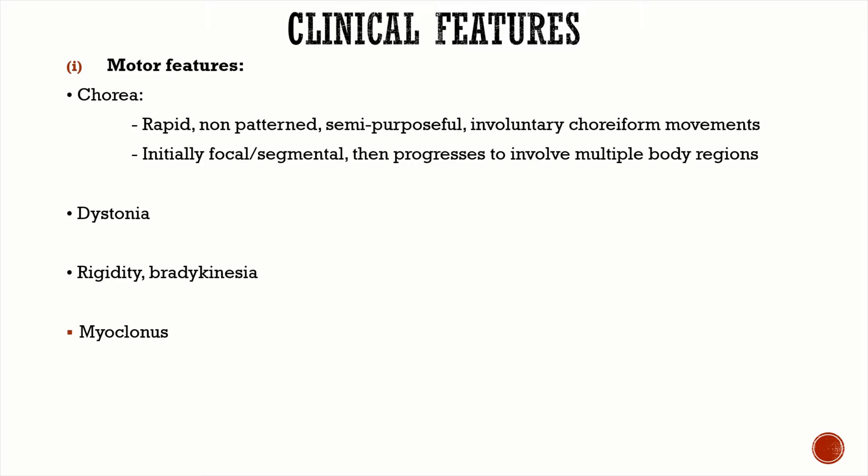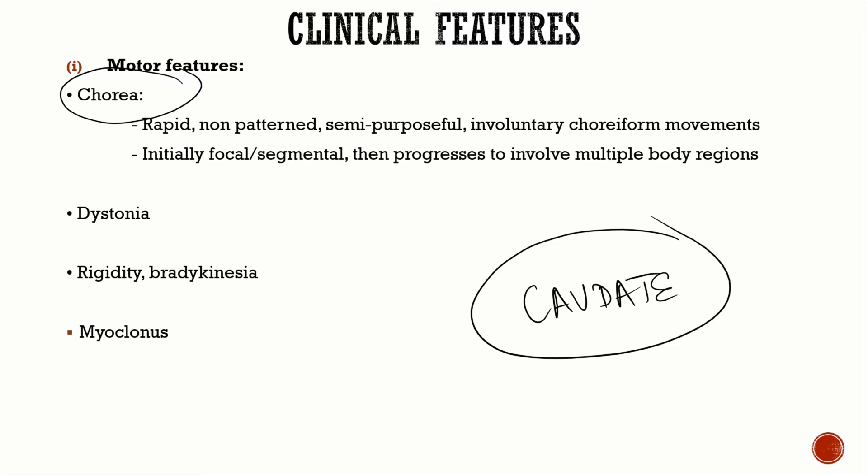Regarding clinical features, the main motor feature is chorea, because the initial and major brain structure involved is the caudate nucleus in the striatum — and to some degree the putamen. Chorea presents as rapid, non-patterned, semi-purposeful involuntary movements. Initially, chorea is focal or segmental but later becomes generalized and progresses to involve multiple body regions.